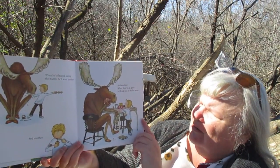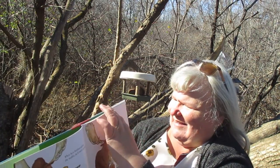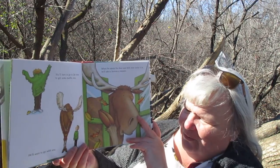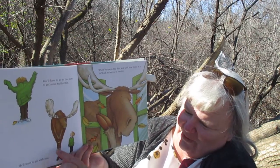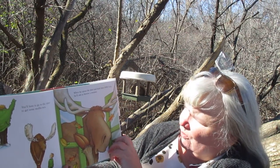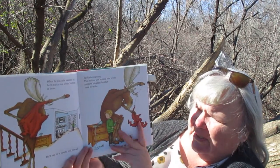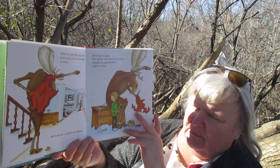And when they're all gone, he'll ask you to make some more. You'll have to go to the store to get some muffin mix. He'll want to go with you — look at him, he's standing like a human with his back legs! When he opens the door and feels how chilly it is, he'll ask to borrow a sweater. When he puts the sweater on, he'll notice one of the buttons is loose and he'll ask for a needle and thread.